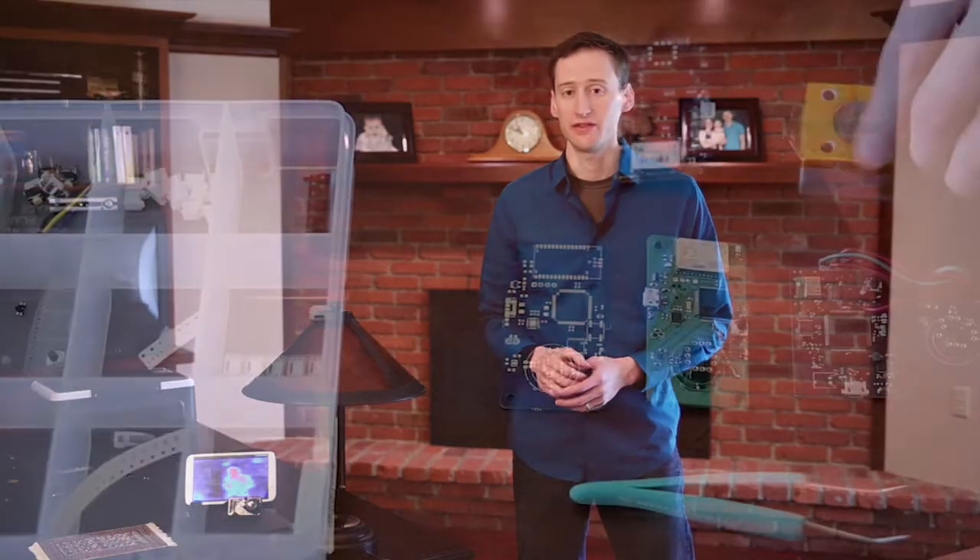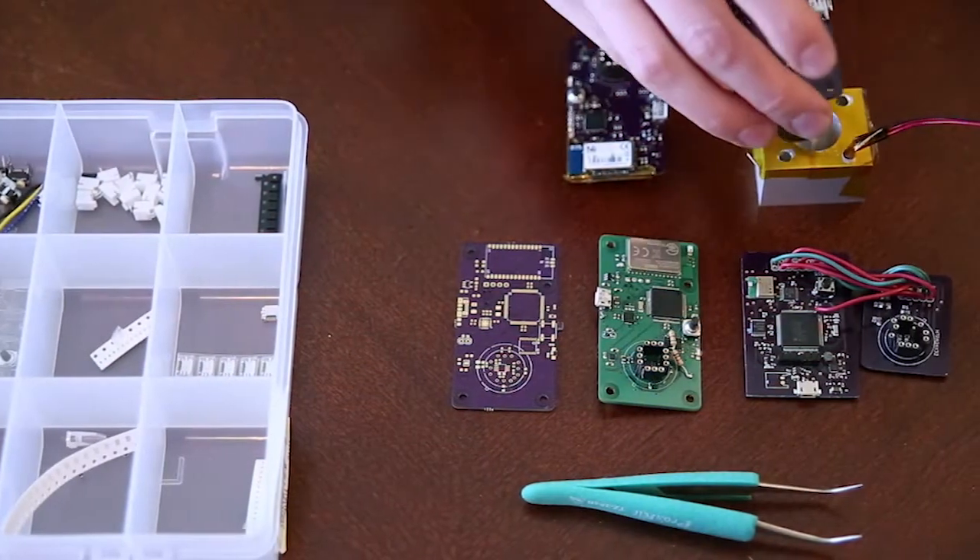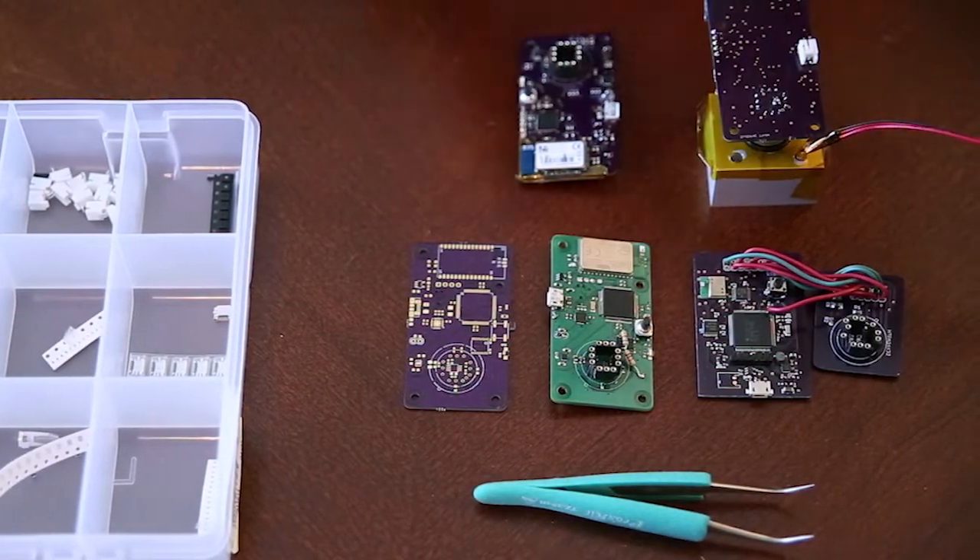My name is Eric Bell, and I'm a physicist and algorithms developer. And with the help of a few talented partners, we've taken that childhood dream and turned it into an affordable solution you can carry in the palm of your hand.